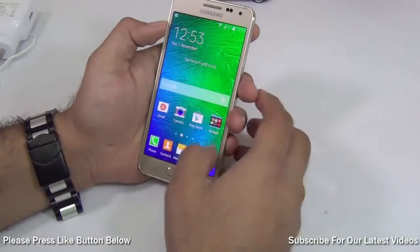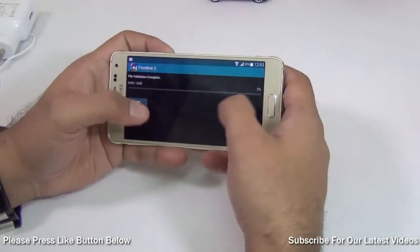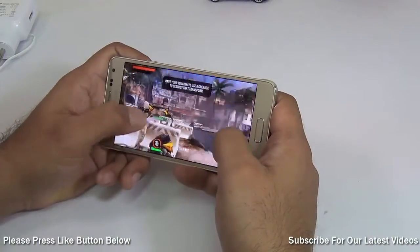The next game is Frontline Commando 2 version 3, which is another good judge of touchscreen responsiveness because it requires precise touch inputs. As you can see, the graphics are very smooth.